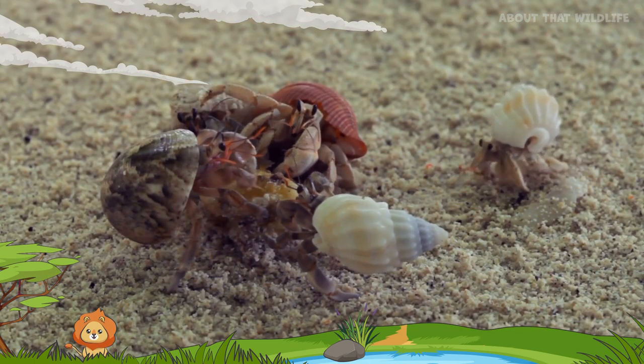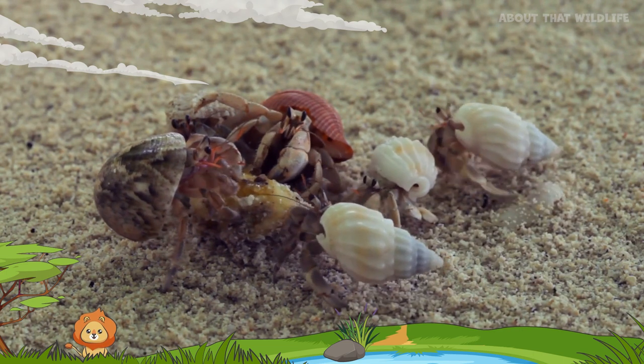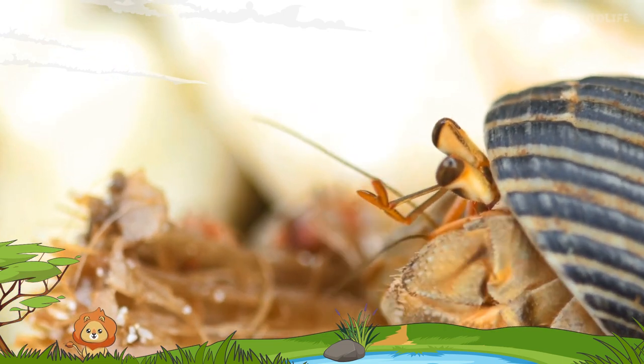Did you know that hermit crabs are omnivores? Their diet includes a wide range of food, from tiny plankton to plant material and even carrion. This varied diet contributes immensely to their survival in different habitats.